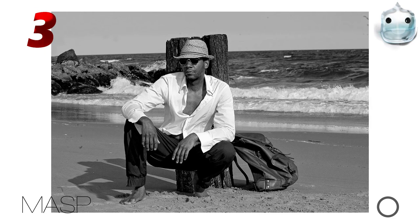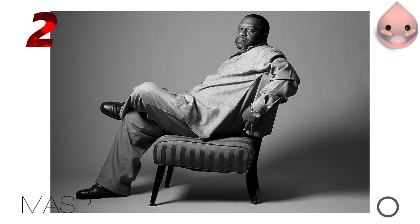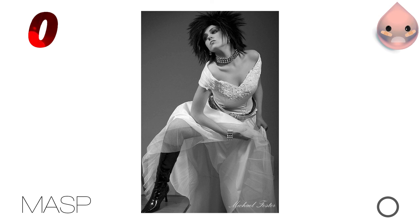Like if you like, dislike if you dislike. If you're really emotionally complex and that just doesn't fit you, then there's a comment box. Subscribe if you can. Thank you very much.